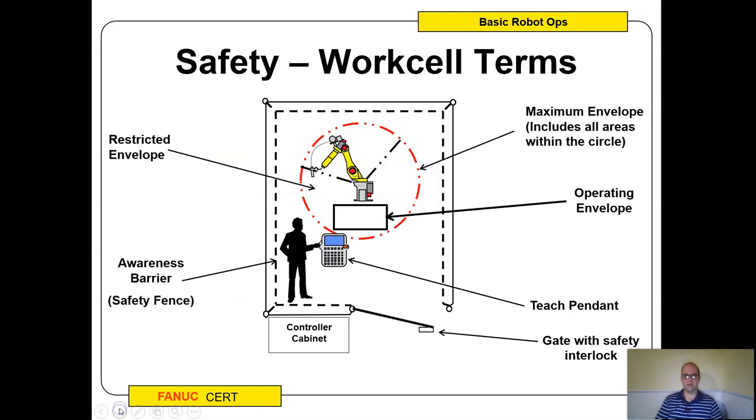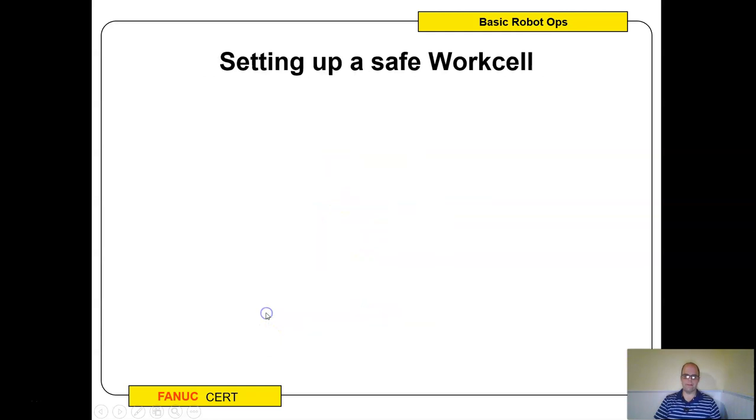If you go into an area where a robot is, you always take the teach pendant or some type of e-stop device — ideally it's always a teach pendant. There's usually a safety gate with interlocks and a barrier fence. The RIA — Robotic Institute of America — has guidelines on their website you can check out. The maximum envelope is all the areas the robot will move around to. The operating envelope is where we do the work — most robots are not going to traverse their full envelope. The controller is the brain of the robot; the teach pendant attaches to the controller cabinet via cable.